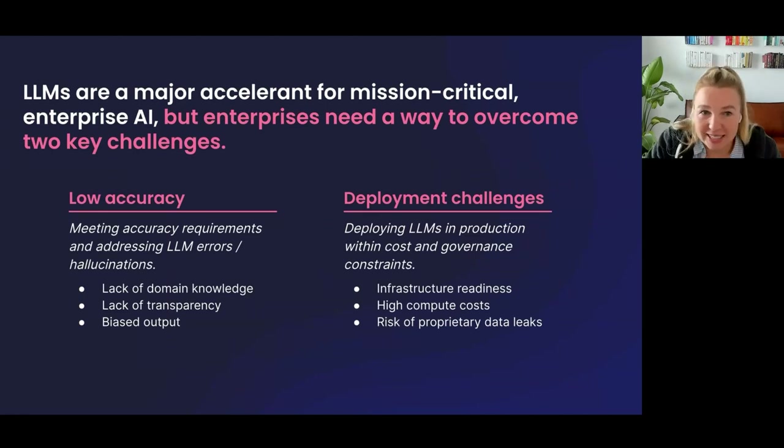There are two key challenges we're seeing with customers and in the market. The first is around low or subpar accuracy — how do you meet the accuracy requirements for your business? This means addressing LLM errors, hallucinations, the lack of domain knowledge, lack of transparency when errors occur, and the problem of biased outputs.